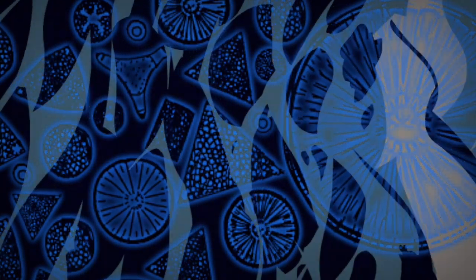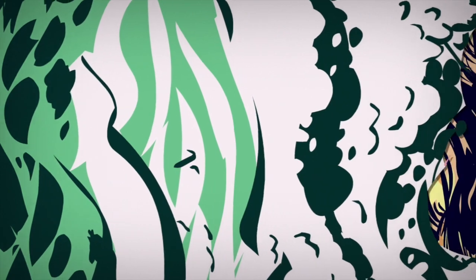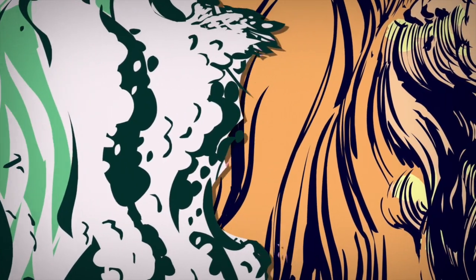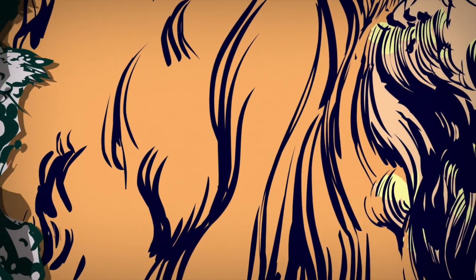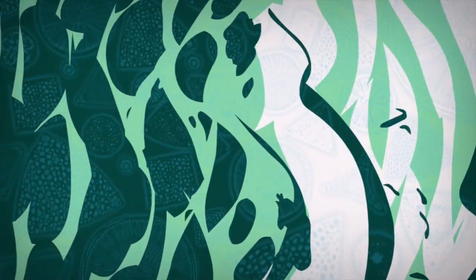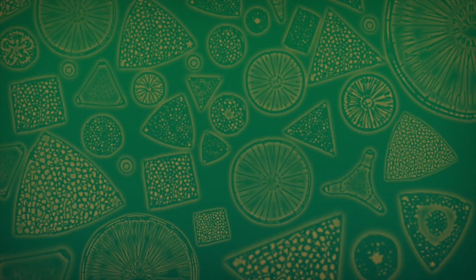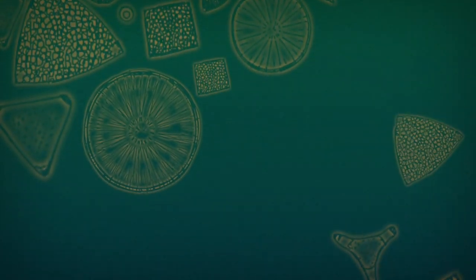An empire of diatoms filled the green prehistoric oceans. One day in offshore California, about several million years ago, the Pacific Ocean rose up, followed by a mass extinction of diatoms. As they died, the diatoms fell into the sunless depths of the ocean.